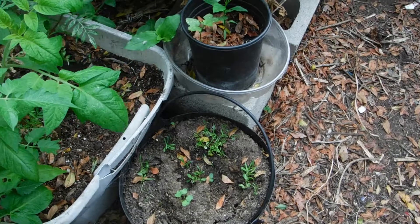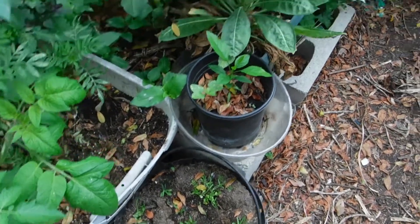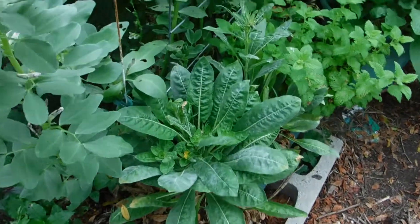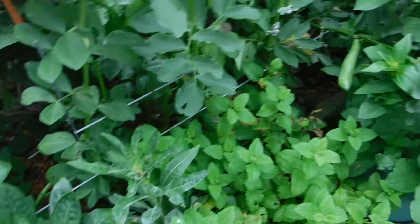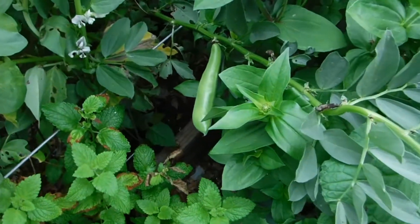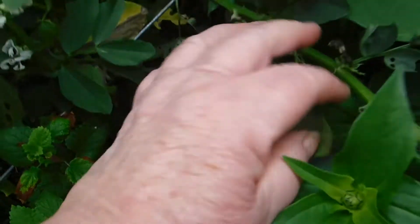I transplanted them there. Waiting for the evening primrose. But look at the size of that broad bean — I don't know, is that normal? I think so, looking at other people's.